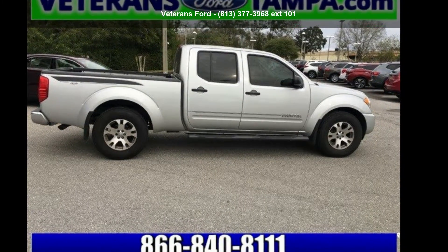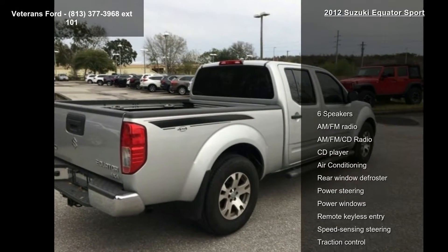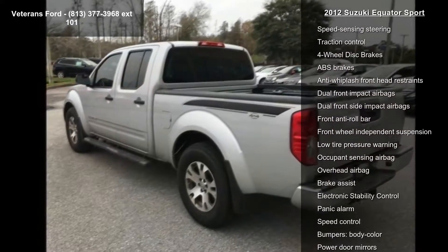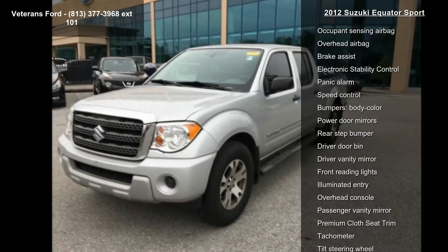Imagine yourself in the Suzuki 2012 Equator Sport. If you are looking for an automobile with great features, look no further. This vehicle comes with a reliable 6-cylinder engine connected to a smooth-shifting automatic transmission.